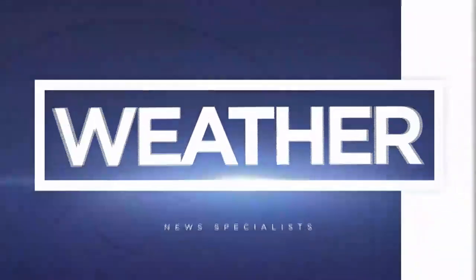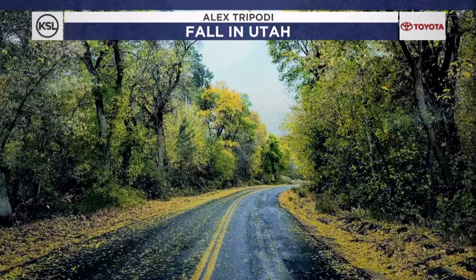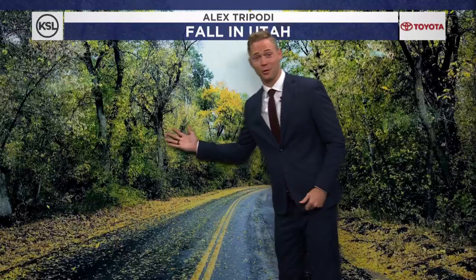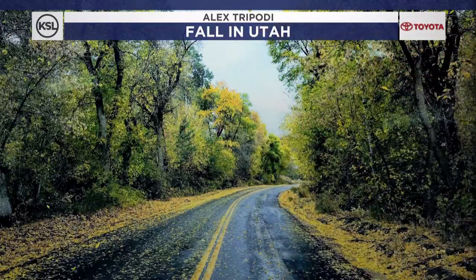Something that's really looking like fall is our mountaintops. Here's a mountain route. I didn't get the exact location from Alex, but Alex Drapati with the credit here, seeing some of those cottonwood leaves fall off the trees with a little rain shower. This really makes it feel and look like fall just looking at this photo.